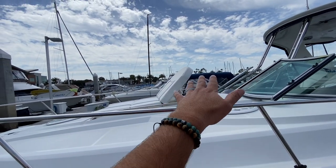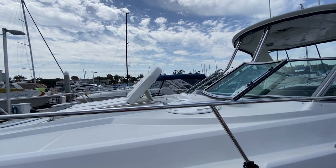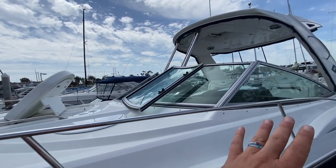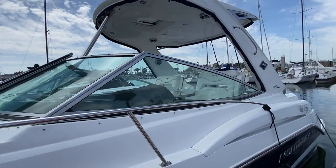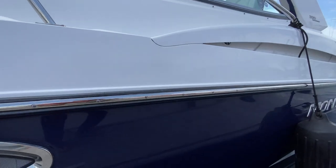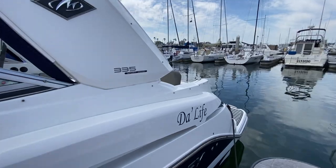Really nice, beautiful chaise lounge that drops down and lifts up so you have a great backrest looking forward. The window encloses this area and you can also have an enclosure here for the cockpit. The sapphire blue is absolutely gorgeous and again kept in really pristine condition.